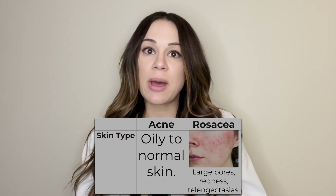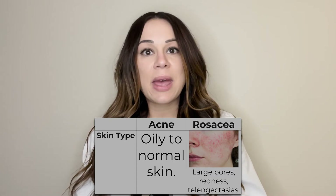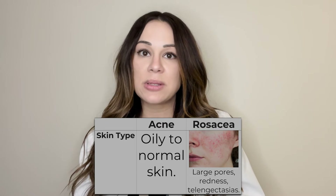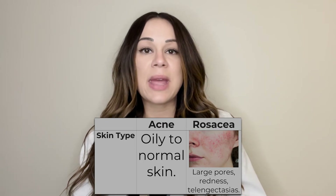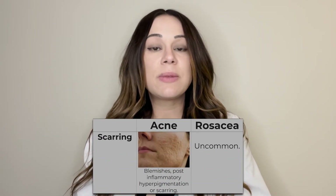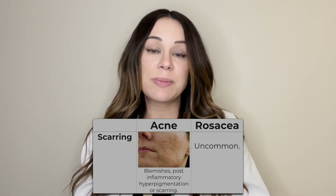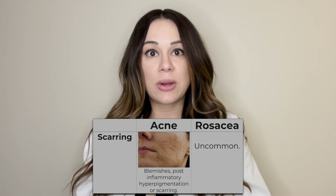People with rosacea, on the other hand, tend to not have oily skin. Instead, they're more predisposed to having larger pores, erythema, redness, and dilated blood vessels called telangiectasias. Another difference is that people with acne tend to have blemishes, post-inflammatory hyperpigmentation, as well as acne scars, like ice pick scars or rolling scars.